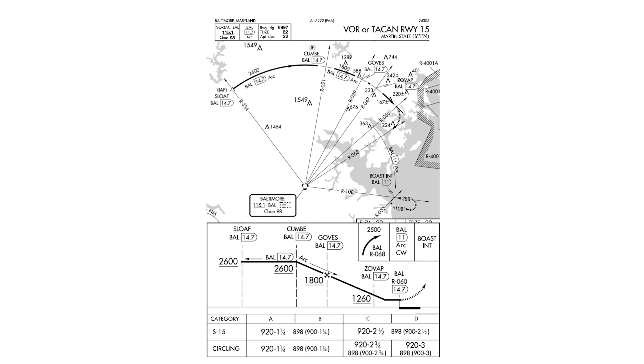Typically, a DME arc is used to transition an aircraft onto the approach course, not serve as the actual approach course. Also, the missed approach is going to really tax our VOR skills.